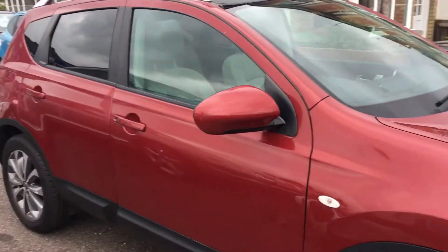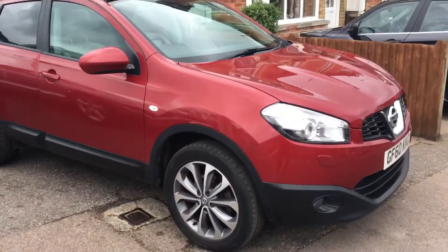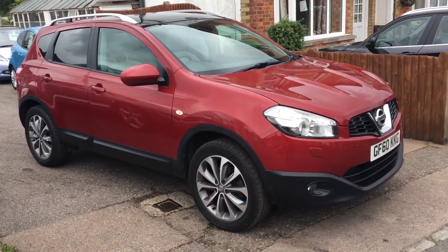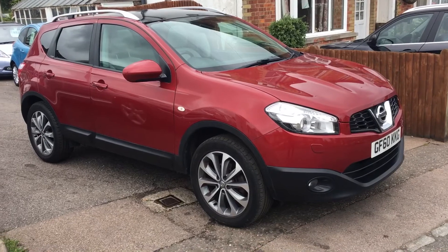It would come to you with a fresh MOT, valeted, and three months parts and labour warranty. We're licensed credit brokers, happy to take a trade in. Give us a call. Thanks a lot.